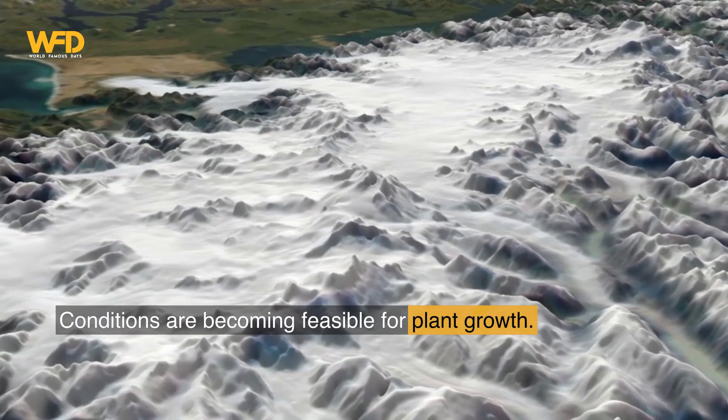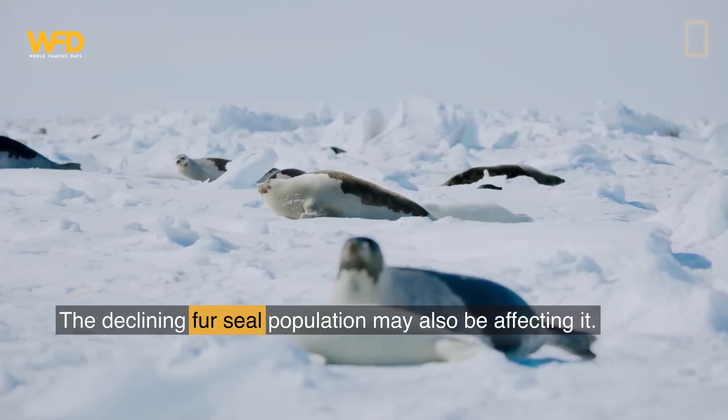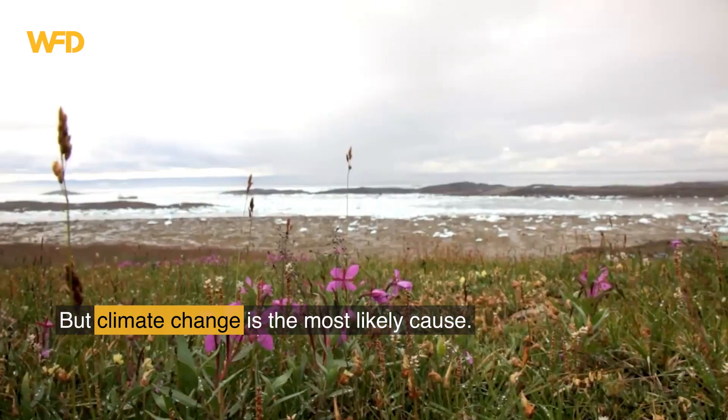It means that global warming is melting ice there speedily. Resultantly, conditions are becoming feasible for plant growth. The declining fur seal population may also be affecting it, but climate change is the most likely cause.